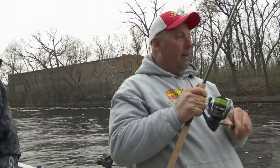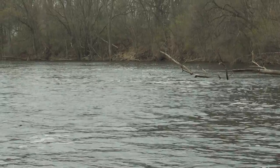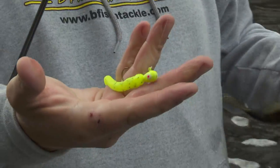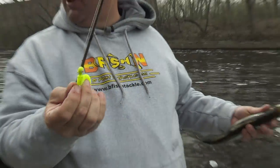Another one right in that slack water, right on the edge of the foam there where it's making a little pocket. They're sitting right on that edge. Just one good hard pop when they hit it. They like that real bright color, and the water is so stained they can actually probably see it down there. It's like fishing in a coffee pot.